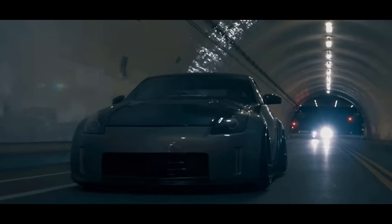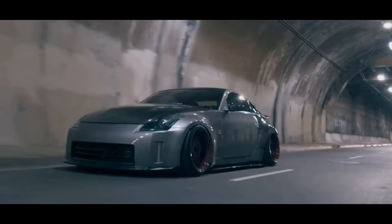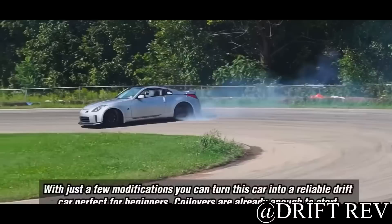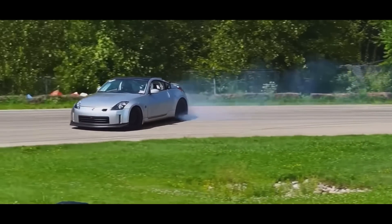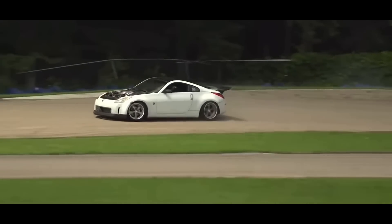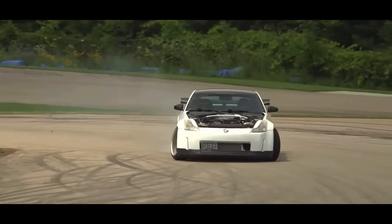Coming in at number 6 is the Nissan 350Z. I have a 350Z and I'll be 100% honest — if I had this car at 16 I would have gotten myself and others into serious trouble. They come with a 3.5-liter V6 making 306 horsepower and are rear-wheel drive. It actually has one of the highest crash rates in the world, not because it's hard to control, but because they're so cheap. A bunch of 16-year-olds buy them, don't know how to drive them, and crash them. Wait until you have some experience.